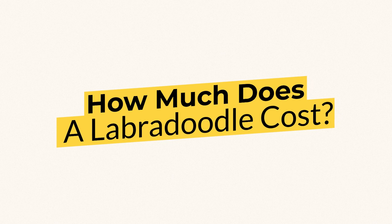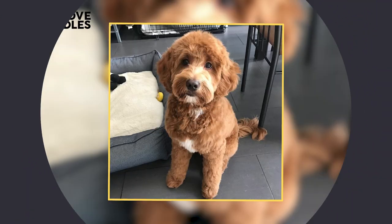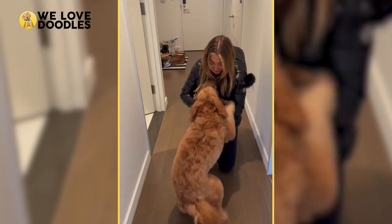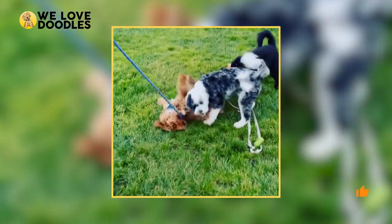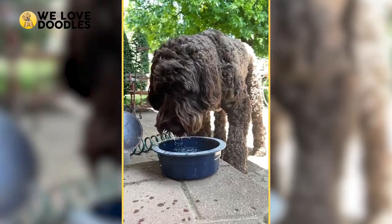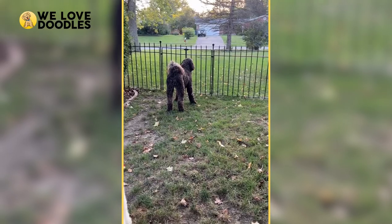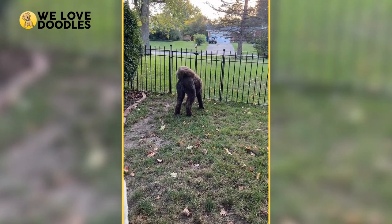How much does a Labradoodle cost? Do you want a dog that looks like a teddy bear come to life? What about one that's great with strangers, kids, and even other dogs? If so, you've probably heard about the extremely popular Labradoodle, and if not, you should really look into them because they're perfect for pretty much any kind of dog lover.